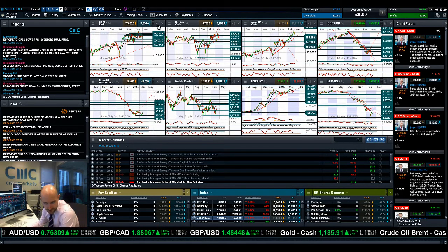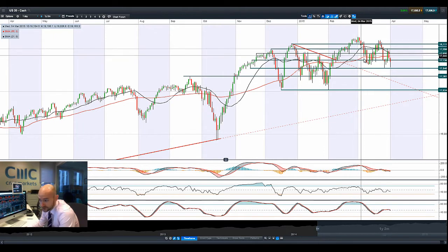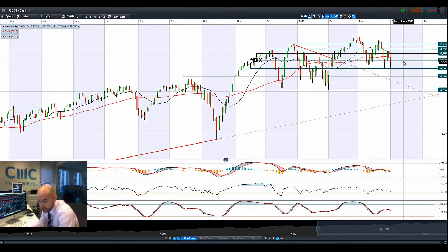Good morning and welcome to today's Products in Focus. It's been a very volatile start to the morning, with most global equity markets down significantly, only to bounce back quite strongly. You'll see that most prevalently on the UK 100.